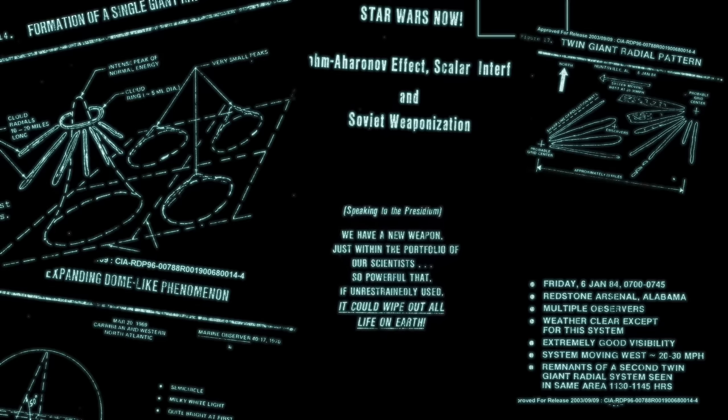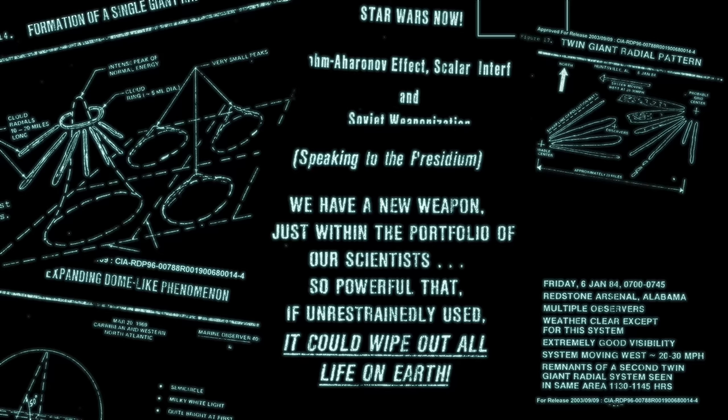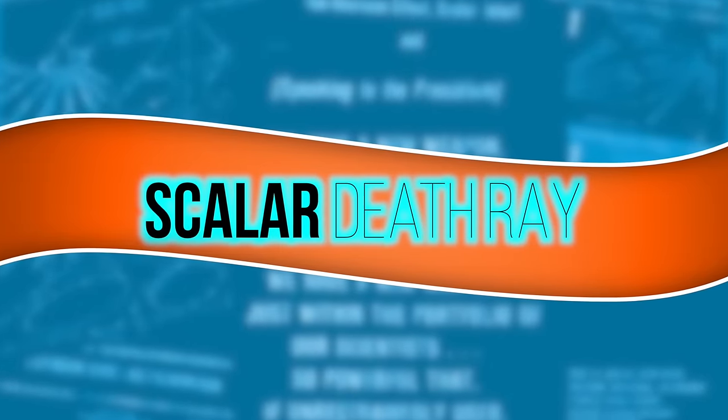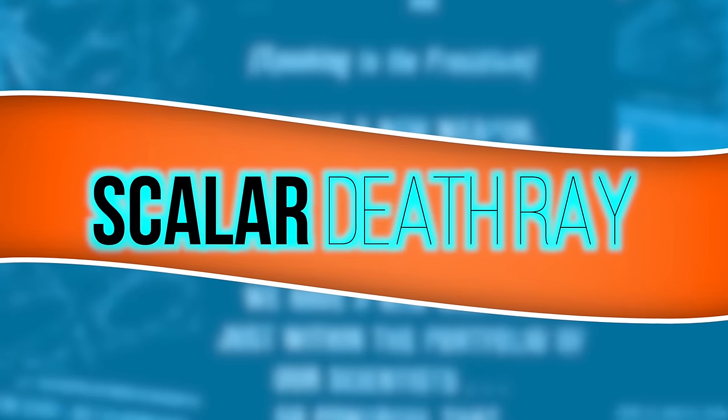I had no idea. We have a weapon just within the portfolio of our scientists so powerful that if unrestrainedly used it could wipe out all life on Earth. So join me on a journey where I try and understand what was actually out there, how they worked, what the effects were, and how scared people really were about scalar weapons.